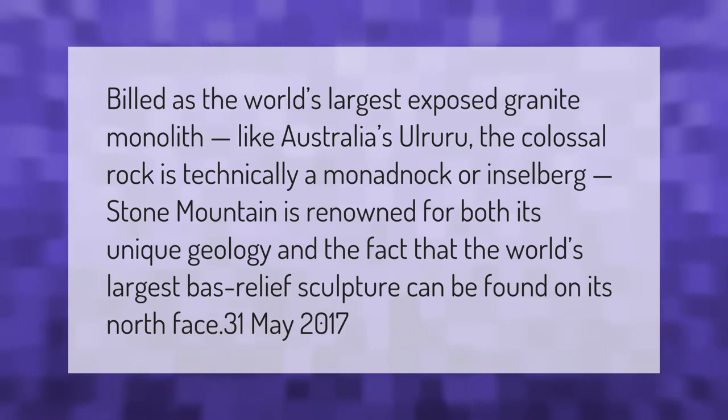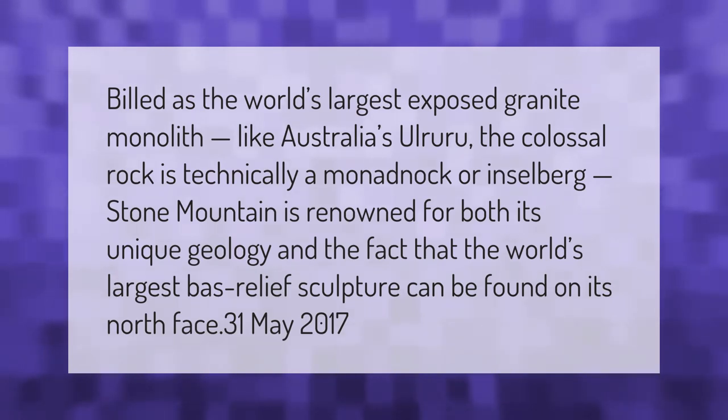Stone Mountain is the world's largest exposed granite monolith. Like Australia's Uluru, the colossal rock is technically a monadnock or inselberg. Stone Mountain is renowned for both its unique geology and the fact that the world's largest bas-relief sculpture can be found on its north face.